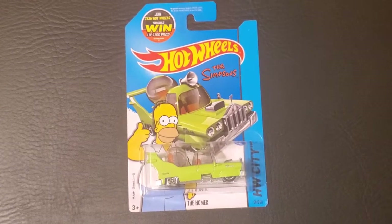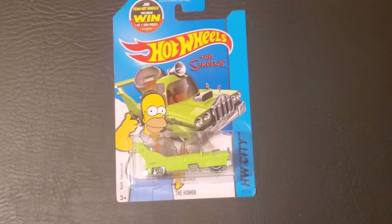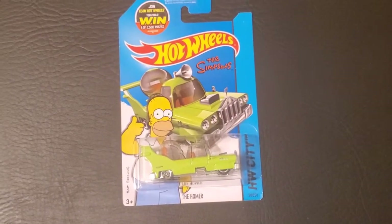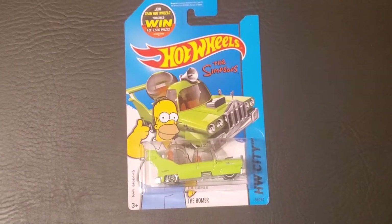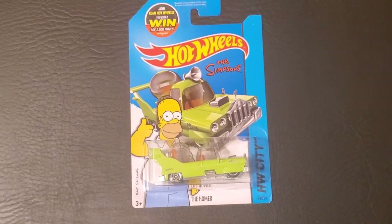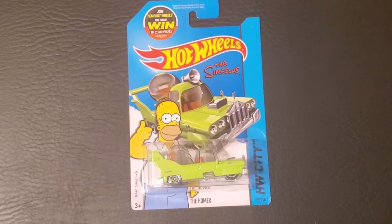And if you don't know anything about this vehicle, it actually came from an episode called 'Oh Brother, Where Art Thou?' And it's actually the 15th episode from the second season of the Simpsons. So if you're trying to look for that episode, that's what it is.